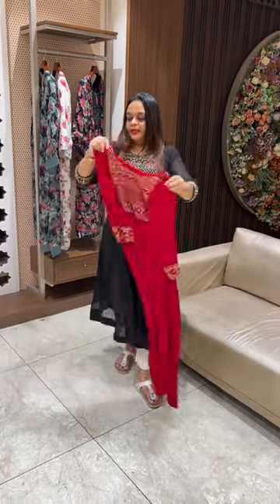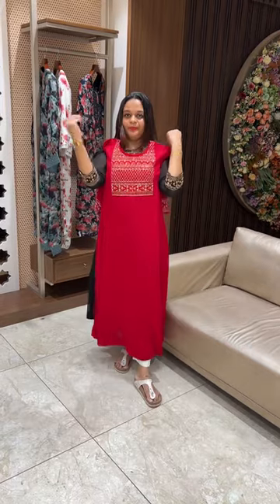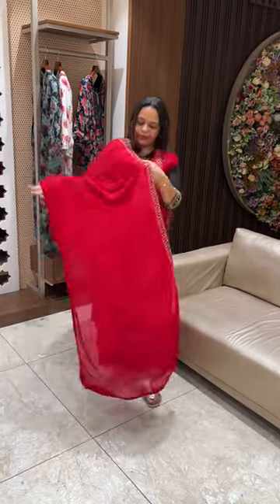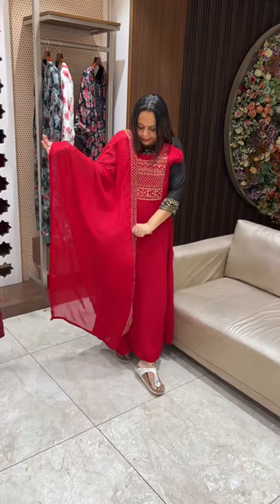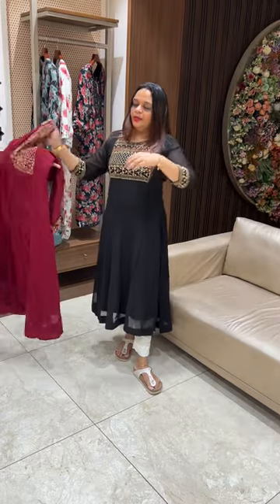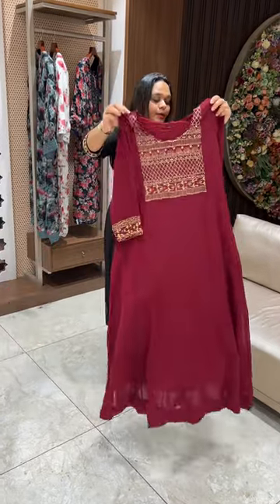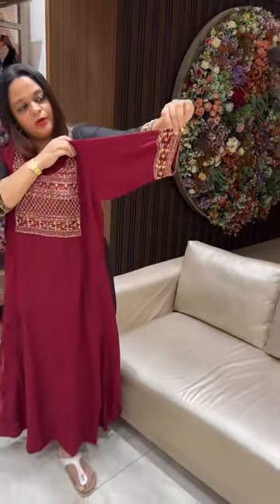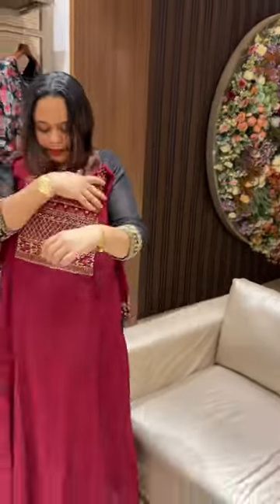Chilli Red — very gorgeous chilli red color with heavy worked patta. One side of the work, worked the patta. Next is a dark maroon tone — a beautiful dark maroon with sleeve line, worked the patta.